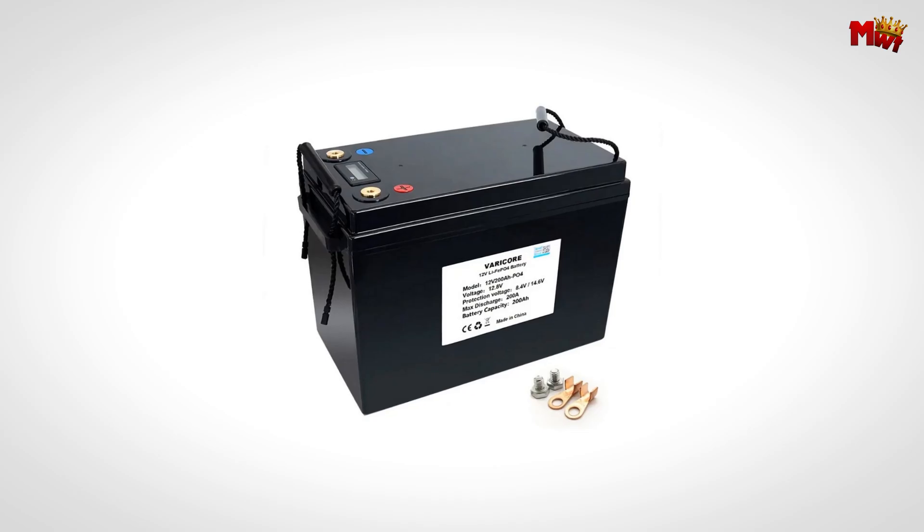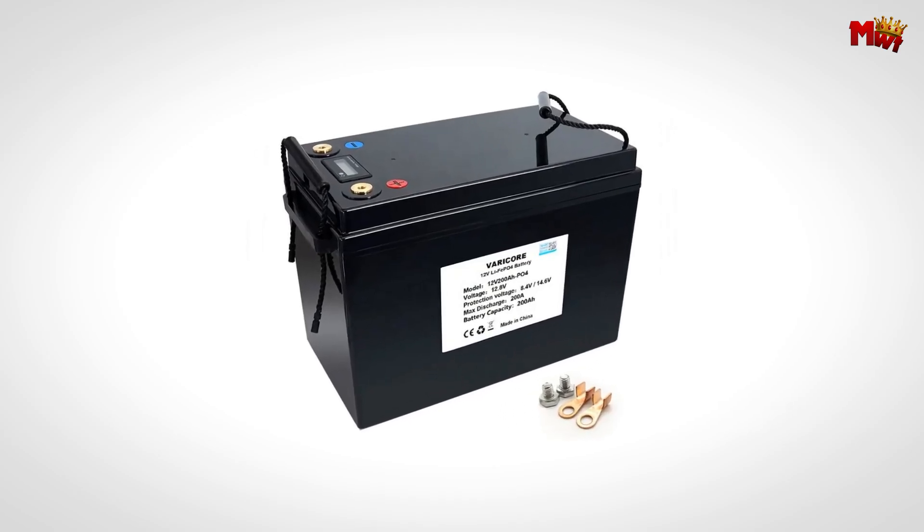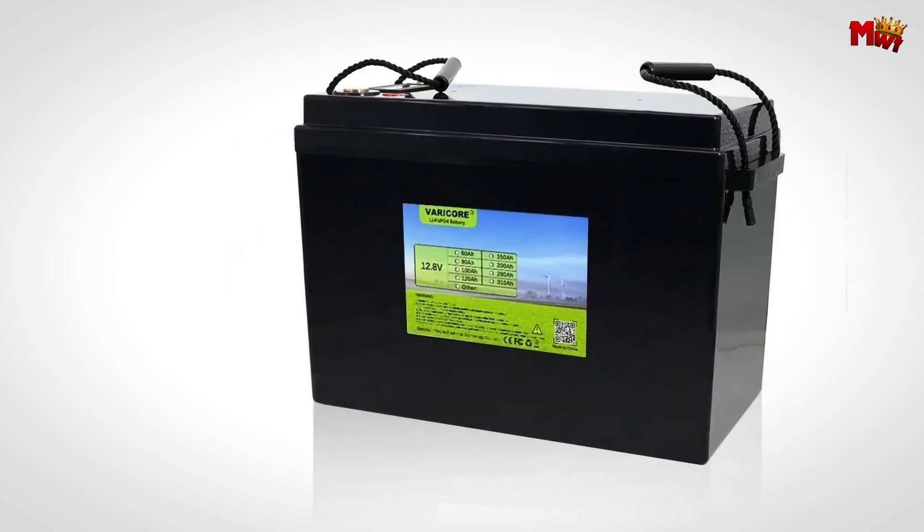Pros: long cycle life, LiFePO4 chemistry, high capacity. Cons: heavy.